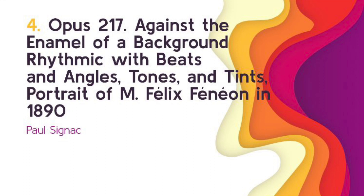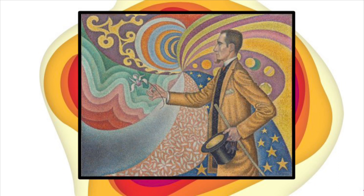My fourth piece — I'm going to be talking about Opus 217: Against the Enamel of a Background Rhythmic with Beats and Angles, Tones, and Tints. Portrait of M. Félix Fénéon in 1890. This is the longest title of all my pieces today, and it's by Paul Signac. What I really like about this piece is the way that there are so many different contrasting colors in the background. They play off of each other really well — the blues and the oranges, the purples and the yellows.